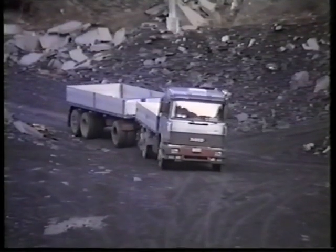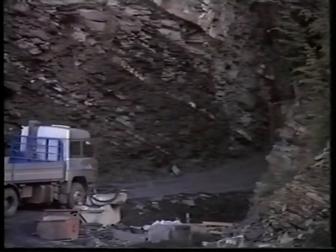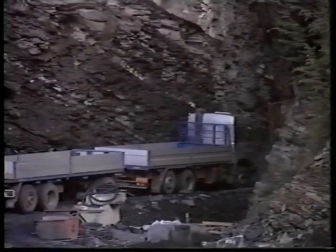Every day, two or three truckloads of raw blocks, each load approximately 65,000 pounds, leave the quarries for the factory. Each load roughly equals a finished 20-foot container of billiard slates.